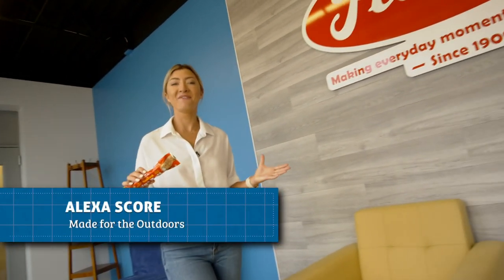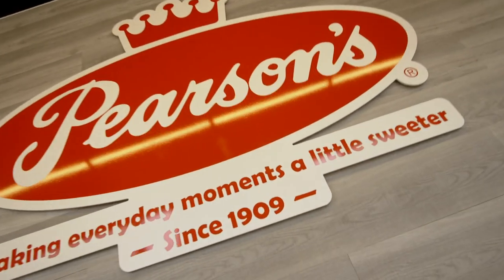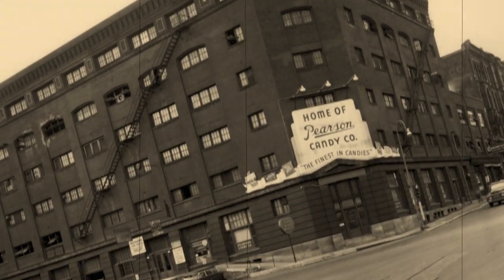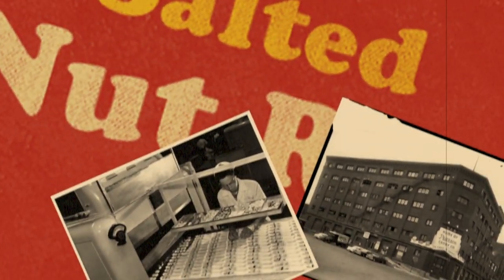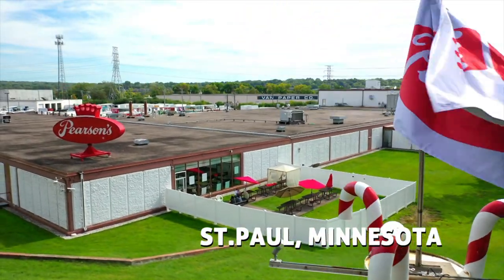Growing up hunting and fishing with my dad, I could always count on him having a salted nut roll along for the trip. Now we get to see how this iconic treat is made for the outdoors. Pearson's Candy has been in the sweets business for over a century. Their headquarters in St. Paul, Minnesota is a real-life candy land.